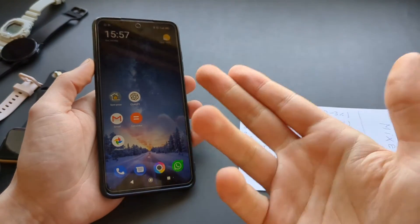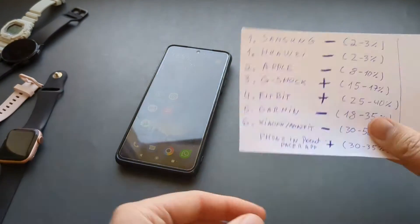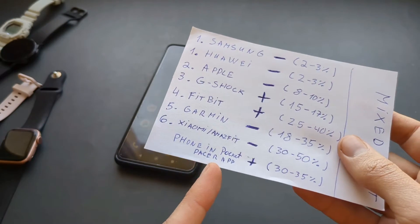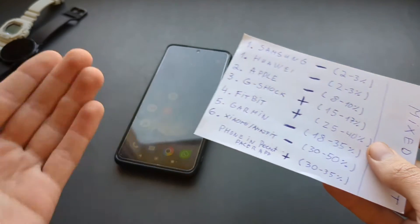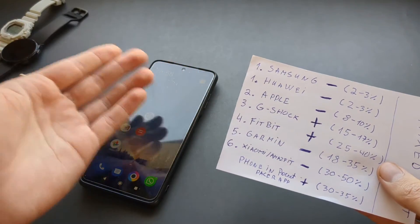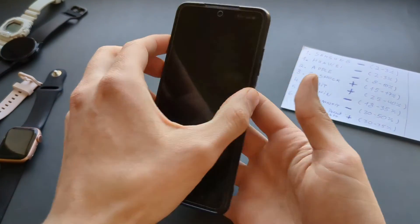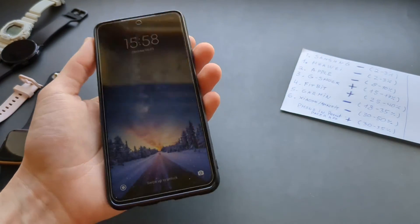What about just using your phone in a pocket? This method is actually fairly good — you don't really have to purchase a watch. I've used the Pacer app, available for Android and iOS, and it's the most popular step counting app. It overcounts by around a third, but it's still pretty good. It overcounts on steps that aren't really steps, like when you're brushing your teeth or moving around on your couch. While it's not perfect, it's actually pretty usable since you don't have to purchase a watch.